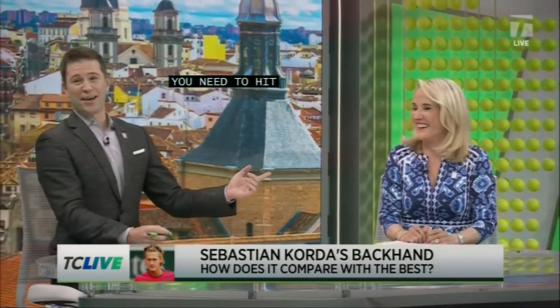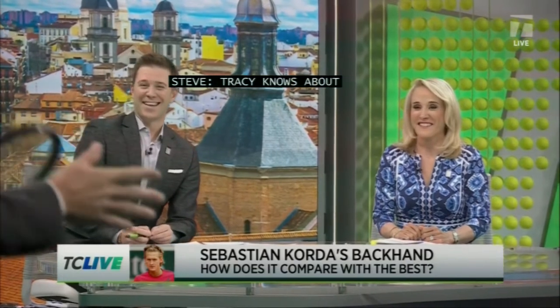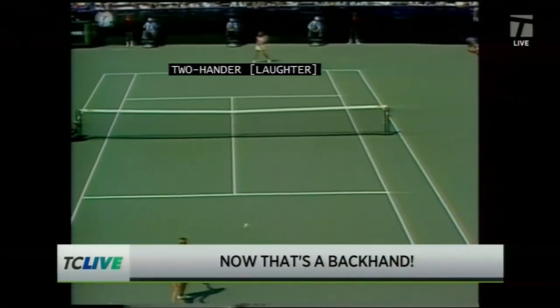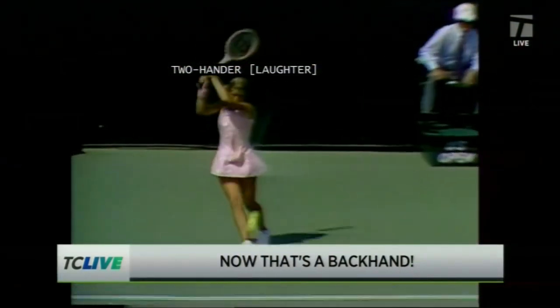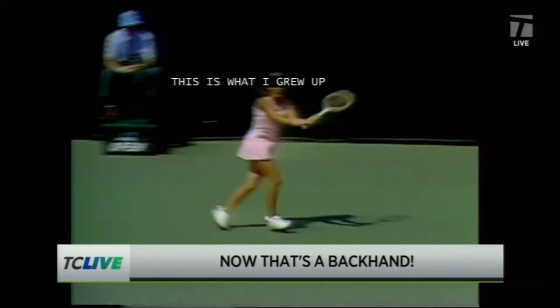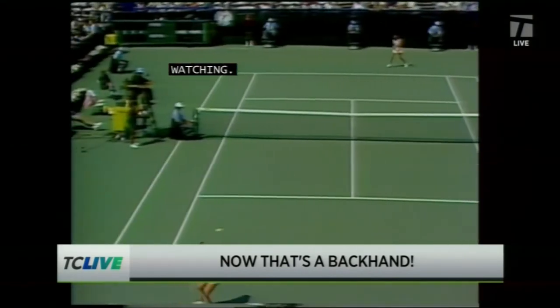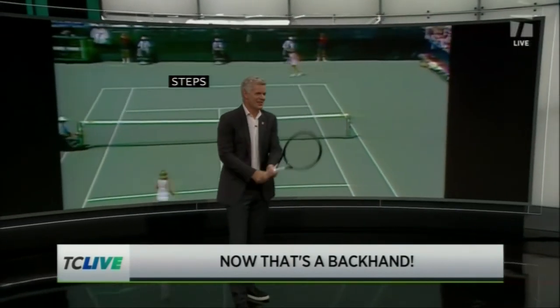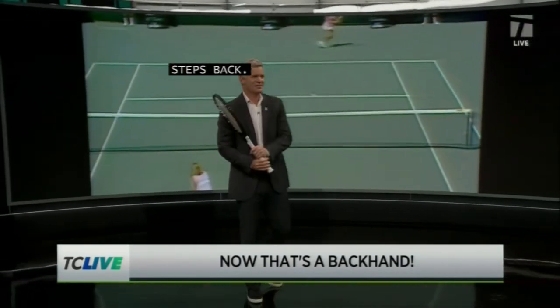Tracy knows about the two-hander. Well, I mean, I put some other people up there, but if you want to talk about the best two-hander ever, this is what you got to look at right here. Because this is what I grew up watching. Look at this two-hander — it doesn't get any better. Loads it, left shoulder back, steps across. Ever miss a backhand, Tracy? I've missed plenty. One of the best two-handers in the game — Tracy Austin.